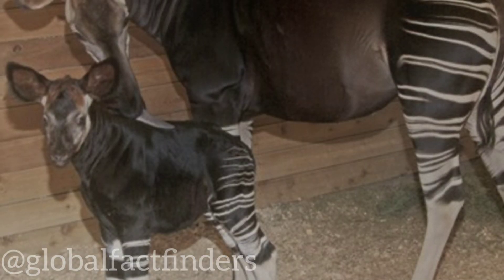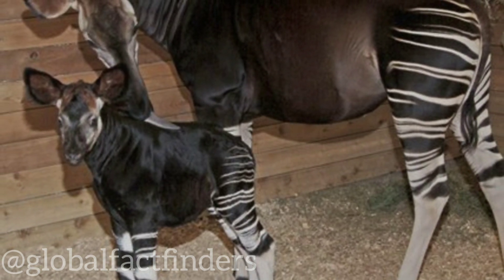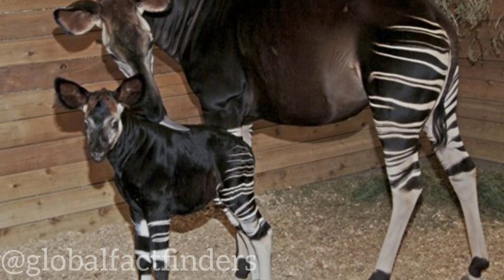Baby okapis are incredibly fascinating animals, and their distinctive appearance and behavior make them a joy to observe. However, due to their vulnerable conservation status and their remote natural habitat, encounters with baby okapis in the wild are extremely rare.